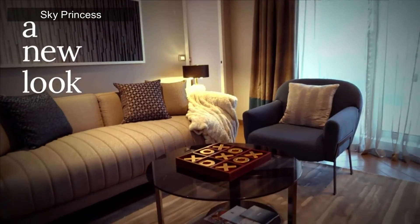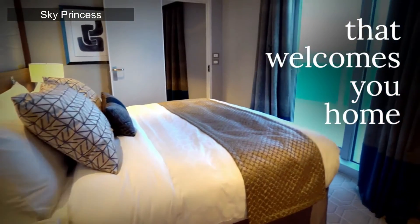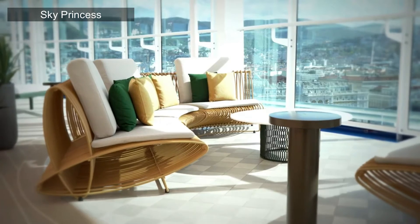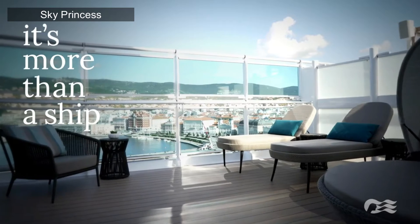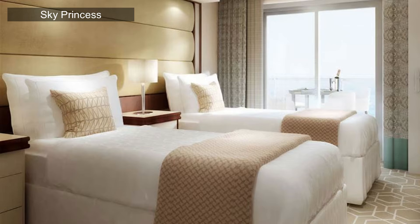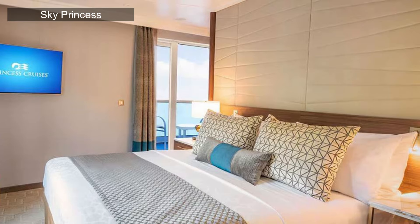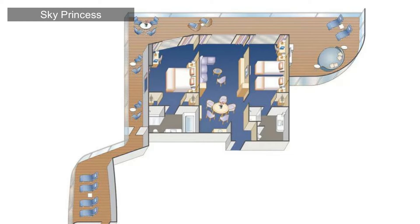Luxury balcony furniture includes a dining table, a large day bed, loungers, an exterior bar with a mini fridge, and a TV at the private patio. Inside, there are three floor-to-ceiling sliding glass doors, a master bedroom with a Princess luxury bed, and a private master bathroom with both a bathtub and a separate rain shower. There's a spacious closet with vanity and desk. The second bedroom has a queen or converts into twins, plus a lounge chair, ottoman, closet, vanity, and desk. The second bathroom includes a shower, luxury linens, upgraded bathrobes and slippers, and an espresso machine.